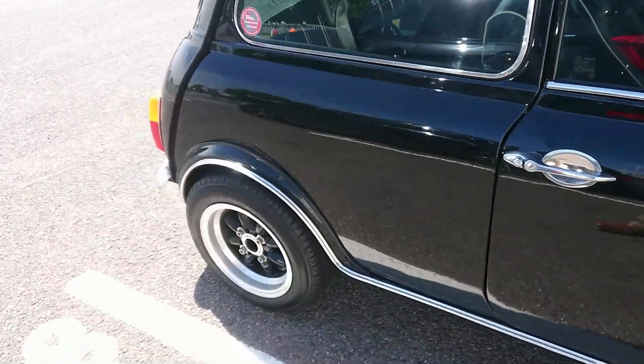1994-95 EG Honda Civic — I have driven an EG Civic, but the one I drove was actually an automatic one. Not quite as fancy as that one.